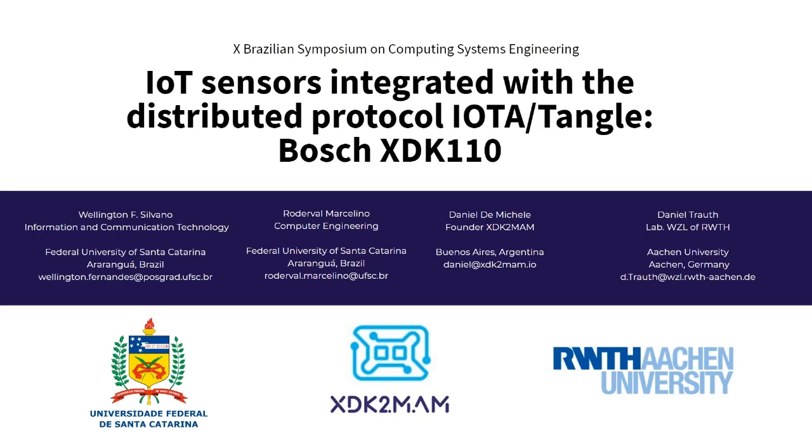Daniel Thoreau did a very interesting application job with IOTA at Aachen University. We joined together to develop this work, which consists of presenting potential limitations on how the IOTA distributed ledger can be used to collect data from IoT devices.